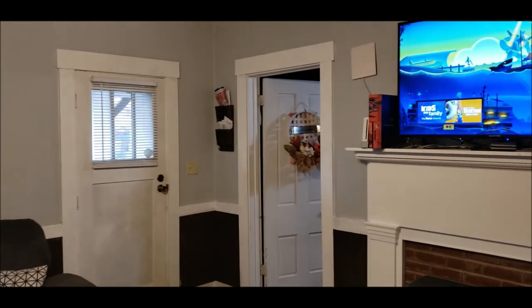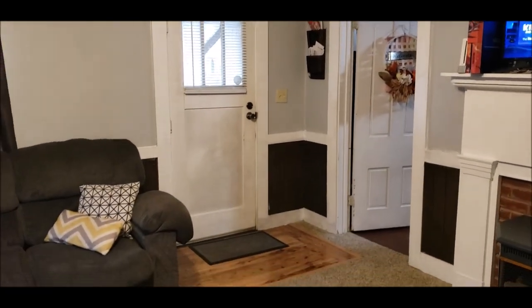Thank you for taking this tour with me. This home will not last long in this market. Thanks so much — we'll see you next time.